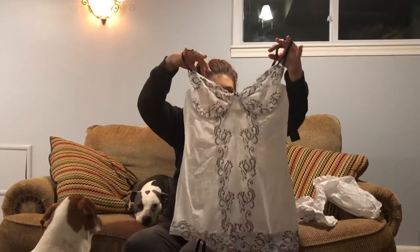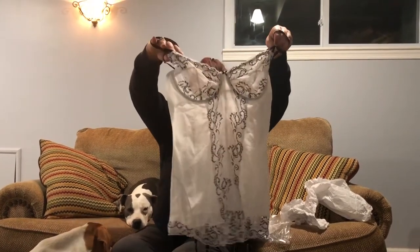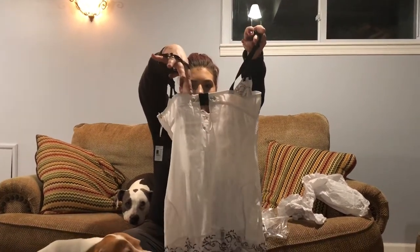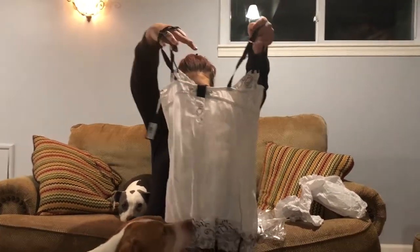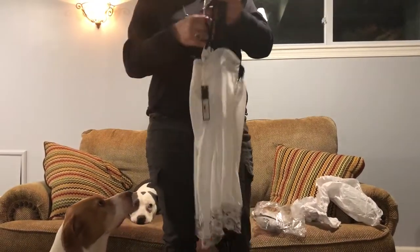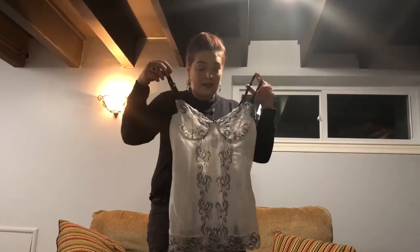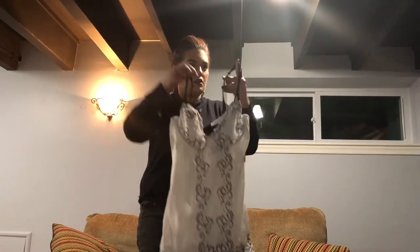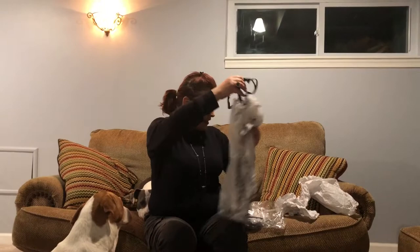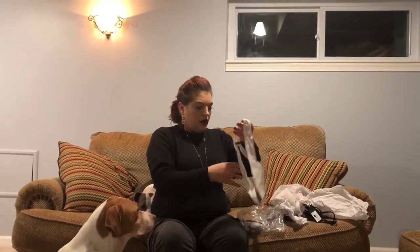I find it so sexy when they have the straps that hook to your hoses and garter belts. Wow, look at that — that is freaking beautiful! And it's got a little bra strap in the back right there. Wow, I really like that. Adjustable straps, very nice quality.